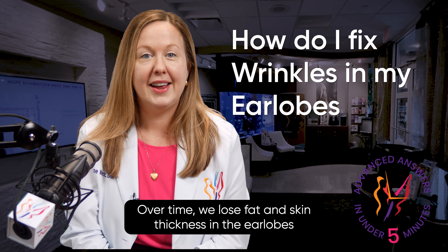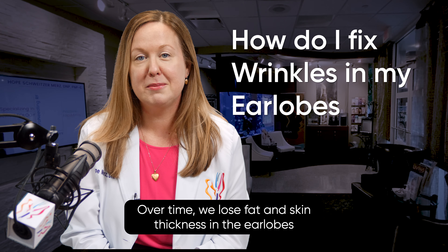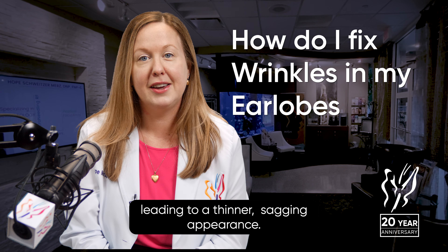Over time, we lose fat and skin thickness in the earlobes, leading to a thinner, sagging appearance.